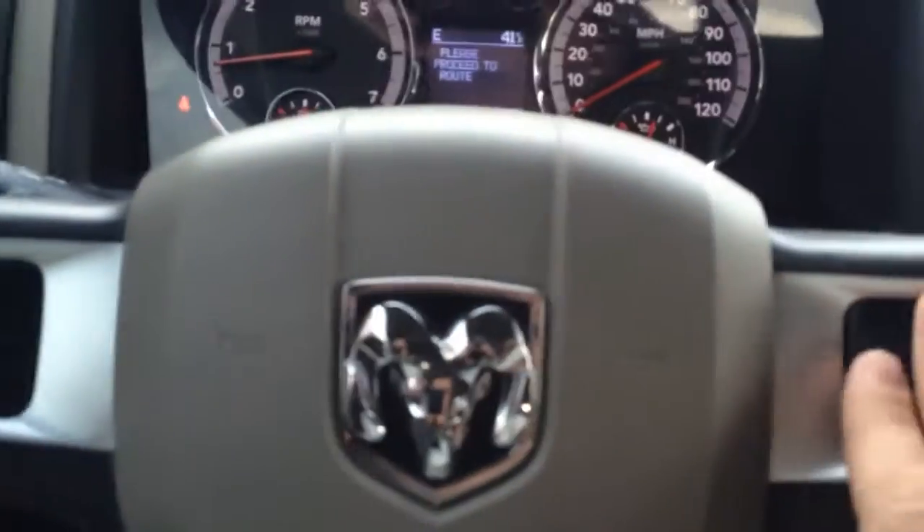See the digital display, and the controls for that display there. Cruise control down here. Let me take you over here and start highlighting some of the technology that this vehicle has.